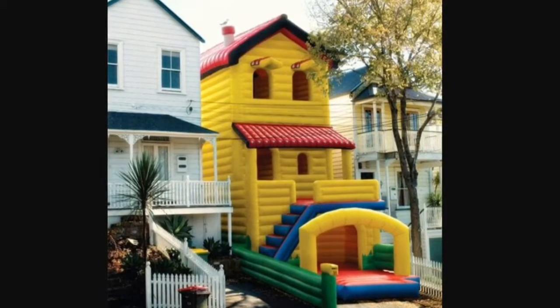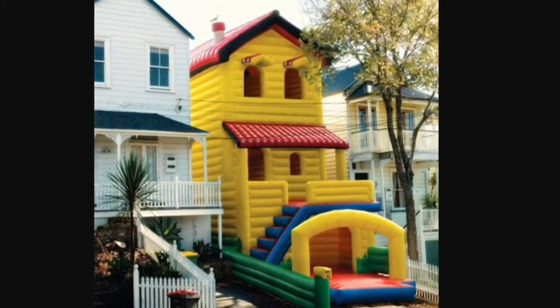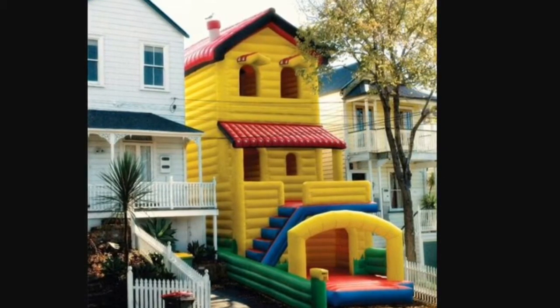Oh my god, yes — I need this house, I'm gonna buy this house and play in it all day. It's a freaking bouncy house, guys! Who doesn't like a bouncy house? That's actually pretty funny. Okay, number three.